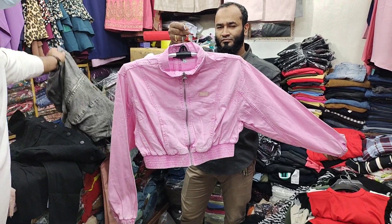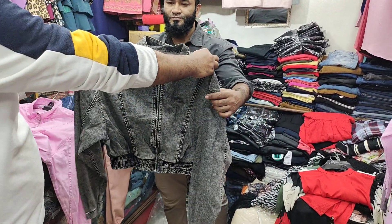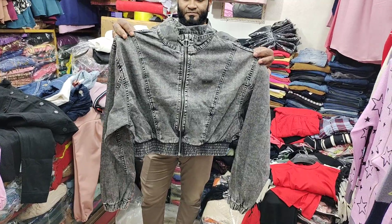What price? $515. We have a color variation. We have a pink color. We have a silverish black color. Blackish.